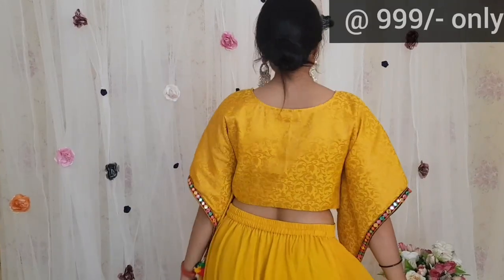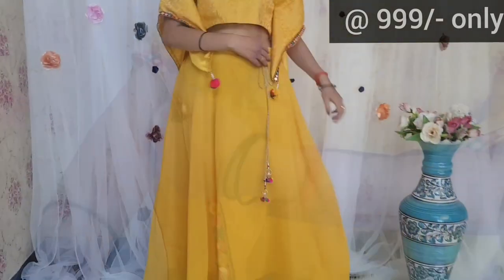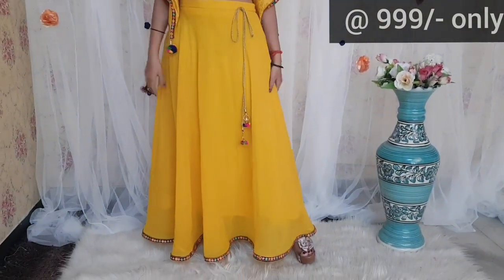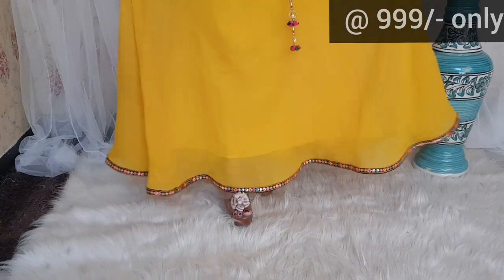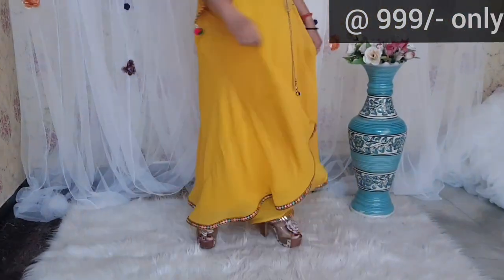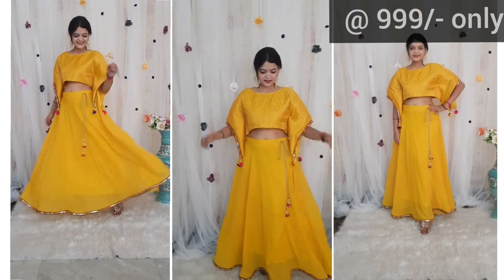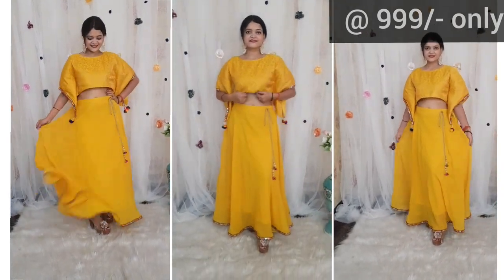Next skirt top set is in mustard color. The blouse, as you can see, is in kaftan style and it has very lovely multicolor detailing. You can see a lot of flair in the skirt. This set is also $9.99. The blouse is in brocade fabric and the skirt is in georgette fabric. This piece is perfect for a festive ceremony.